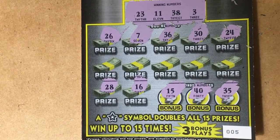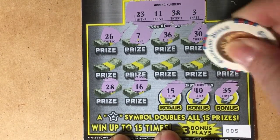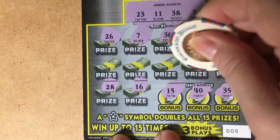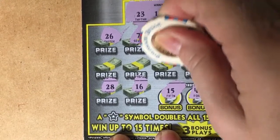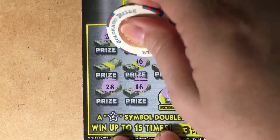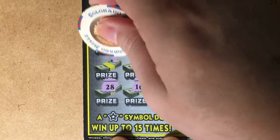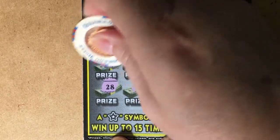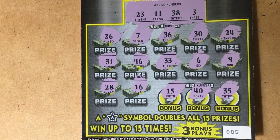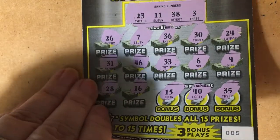Let's go down the middle: 9, 6, 33, 46 — we need 36 or 26 — and 31. This one looks like a loser to me. I wish it wasn't, but I don't see anything. Let's take it off the clipboard and put up the next ticket.